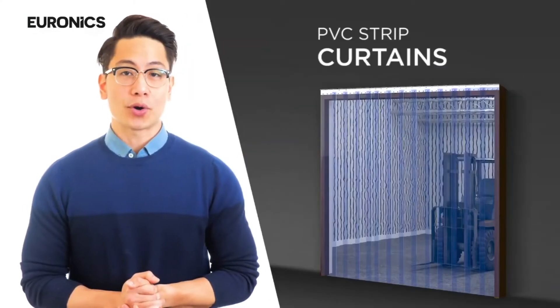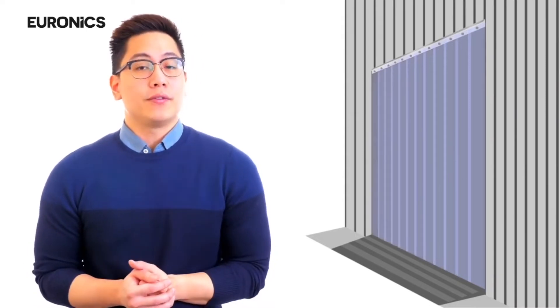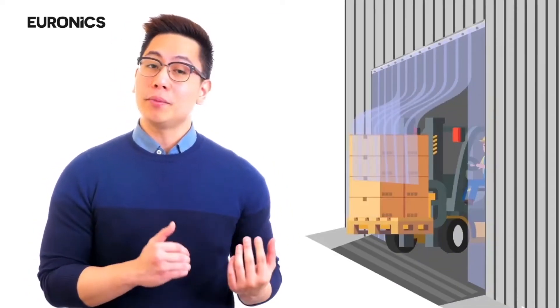Then comes PVC strip curtains. These strip curtains allow the efficiency of a door with the convenience of not having to open or close it. They are typically used in warehouses or factories to create separation between two areas. You don't have to physically open gates to make way for humans or machines.